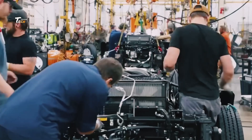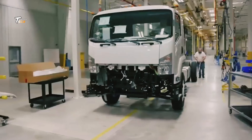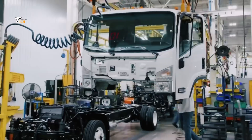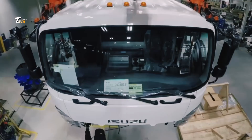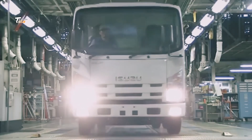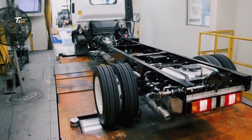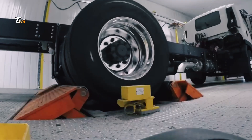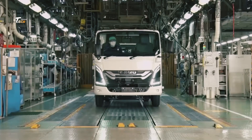Quality control is a crucial part of the manufacturing process. Each truck undergoes rigorous inspections to ensure it meets all safety and performance standards. And there you have it — the fascinating process of truck manufacturing. From design to test drive, it's a journey of precision, innovation, and teamwork. Thanks for watching Tech Machine! Don't forget to like, subscribe, and hit the bell icon for more amazing content.